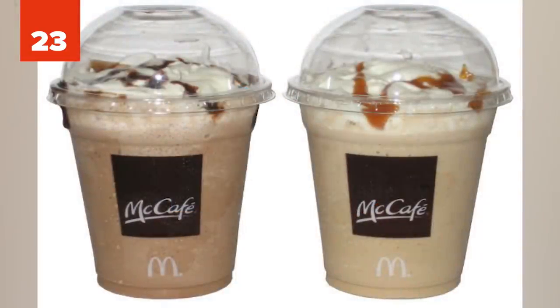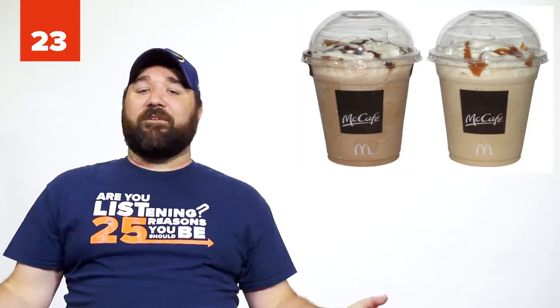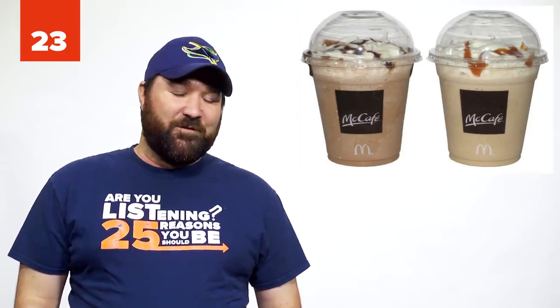Number 23: The McDonald's Frappe Hack. If you're having a Mocha Frappe at McDonald's, ask them to swap the chocolate syrup for fudge.